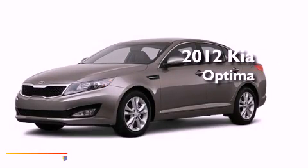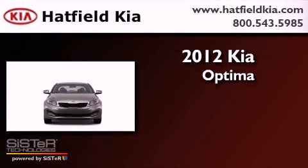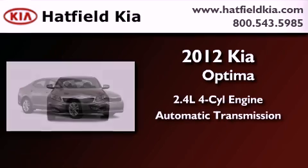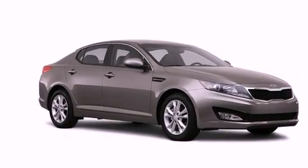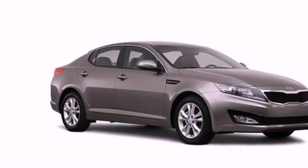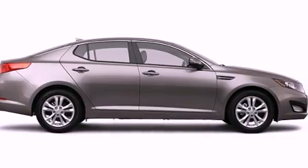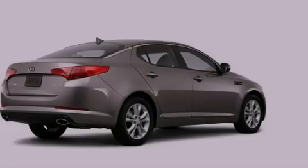This is a brand new 2012 Kia Optima. It has a 2.4-liter four-cylinder engine and an automatic transmission. Its top features and packages include the premium package, a heated steering wheel, a power moonroof, cool driver and passenger seats, and many other features.